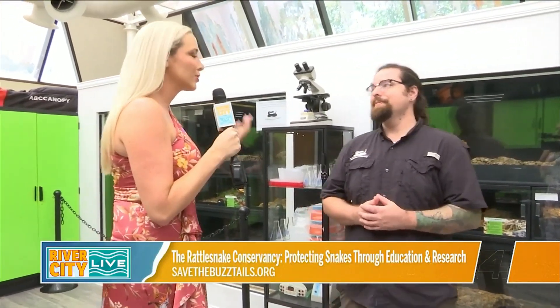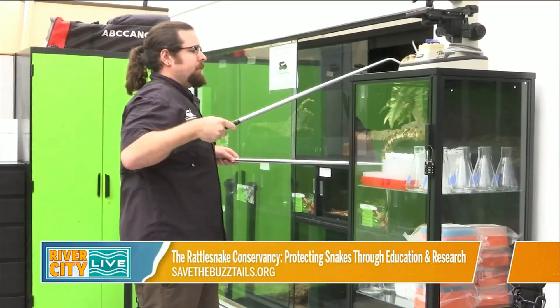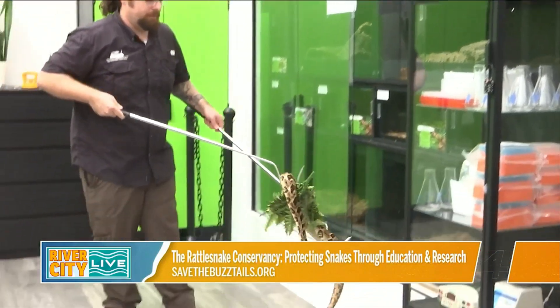Tony, there's lots of mystery and lots of superstition surrounding snakes, but here you guys break it all down in a fun, educational way so that we can understand and love what's in our backyard.